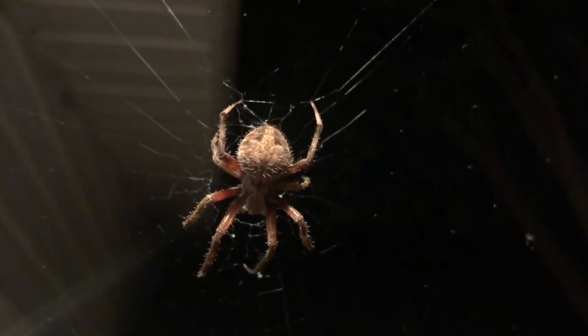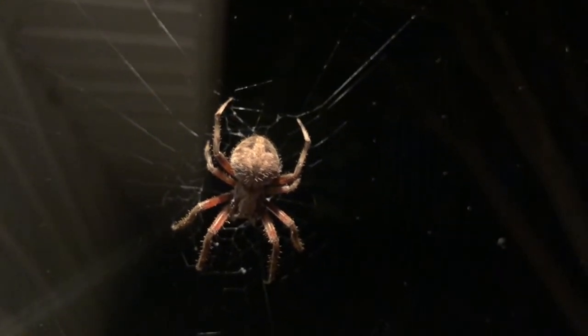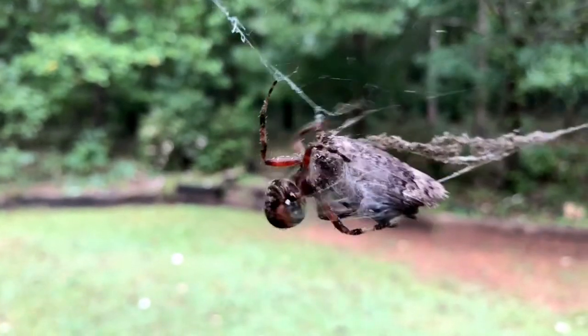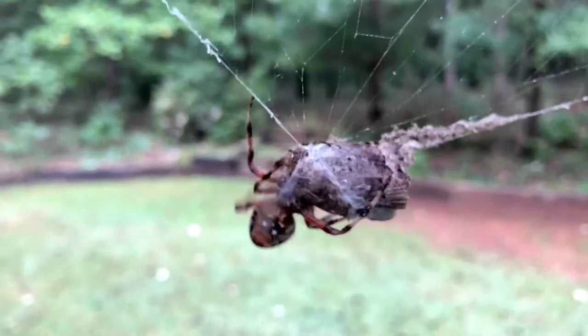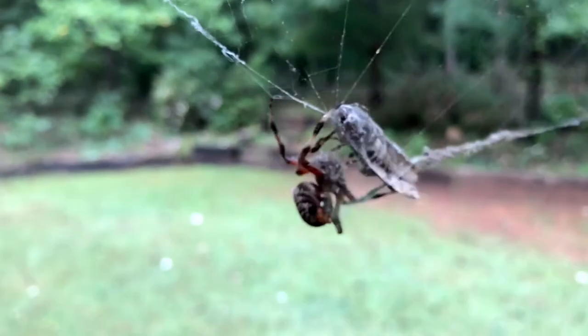They are most active at night. Adult females can be found sitting in the middle of their webs waiting for a visitor and a snack. For example, when a moth gets caught in the sticky strands of the web, the spider senses or feels the vibrations in the web. It will then go and bite the moth and wrap it in silk webbing. Later, when it is hungry, the spider will eat its prey.